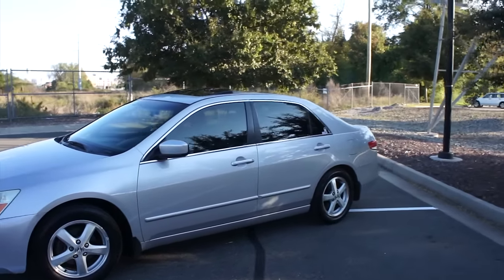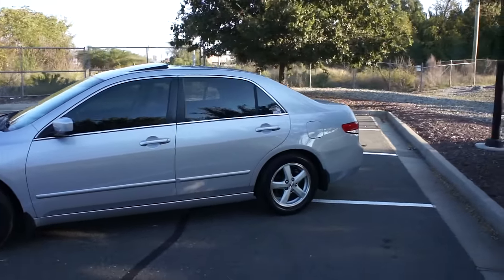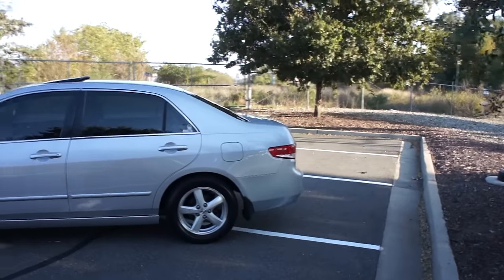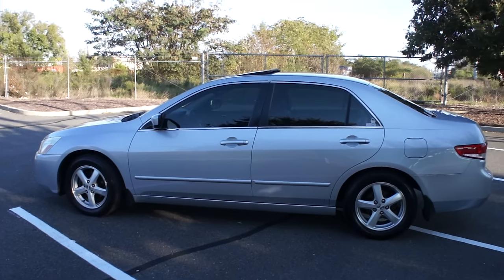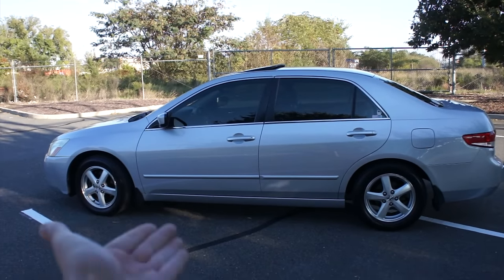This has hands down been the best car I've ever owned. And I will say right now to anyone my age looking for just a reliable, enjoyable-to-own, no-nonsense car — the seventh generation Accord.